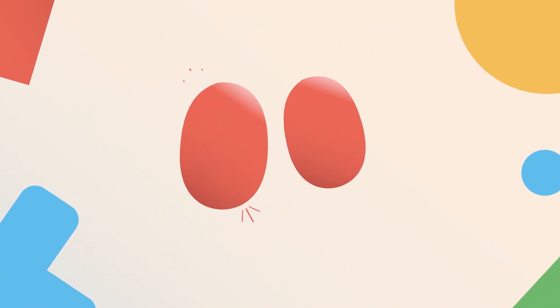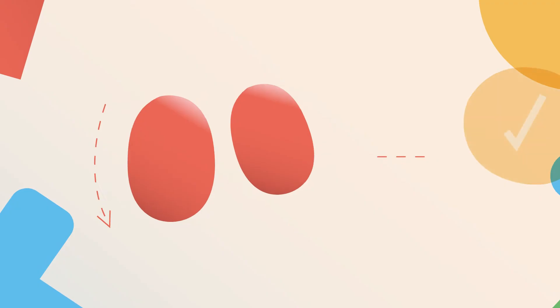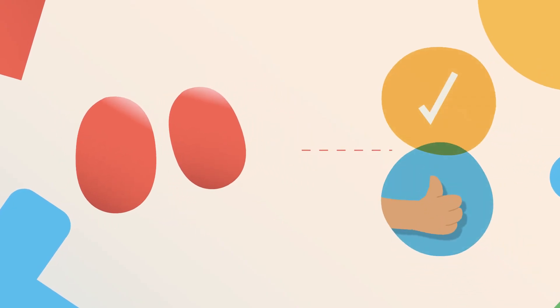In fact, it's not unusual for one to be slightly bigger than the other. You might also find that one, usually the left, hangs slightly lower than the other. All of this is perfectly normal and nothing to worry about.